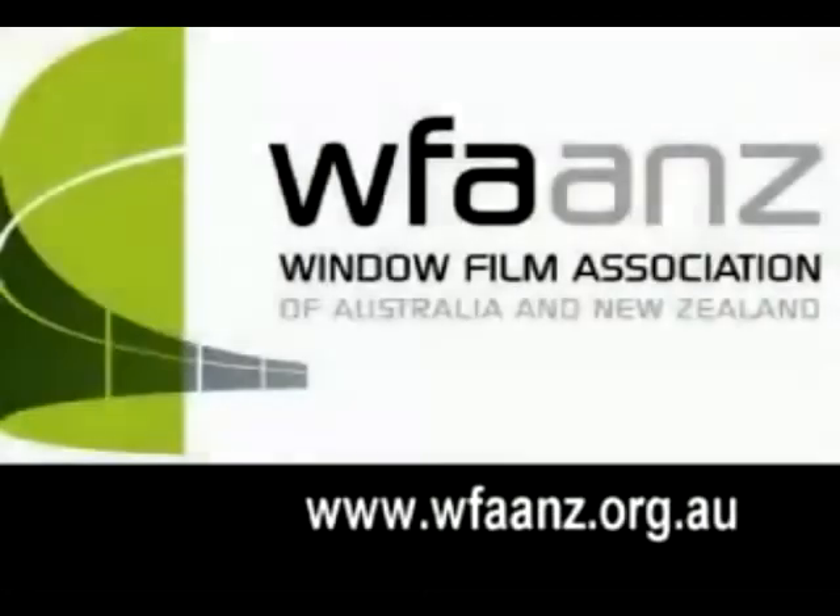Association window film manufacturers provide a minimum 10 year warranty and some even offer a lifetime guarantee on residential applications. For further information about window film or to find an installer, you can visit www.wfaanz.org.au